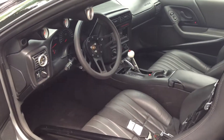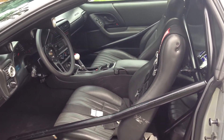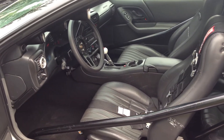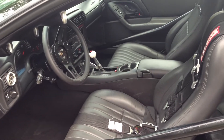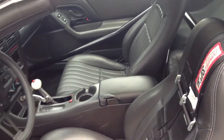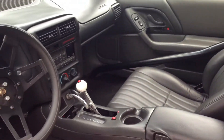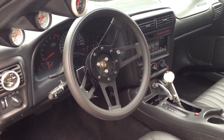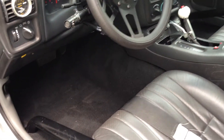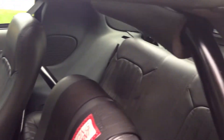Look at the interior. It's got an 8-point cage in it. Nice leather interior out of an 02 Z28. The interior has probably 20,000 miles or so, maybe 15. P&M shifter for the Turbo 400. It's got the trans-brake in it. Lightweight carpet.